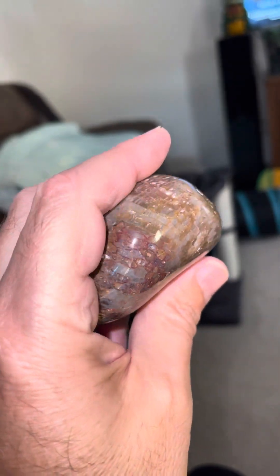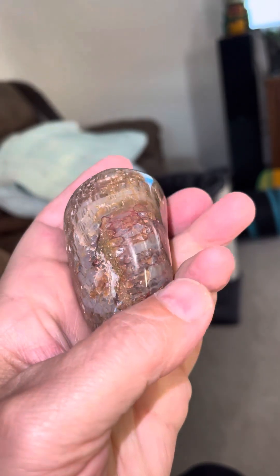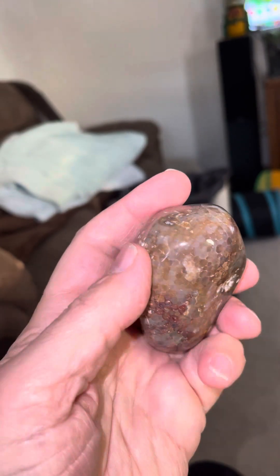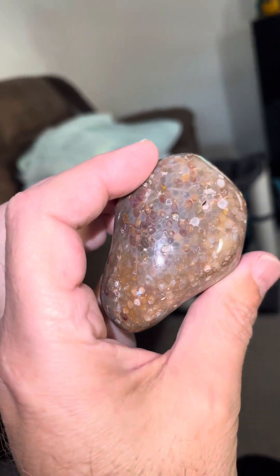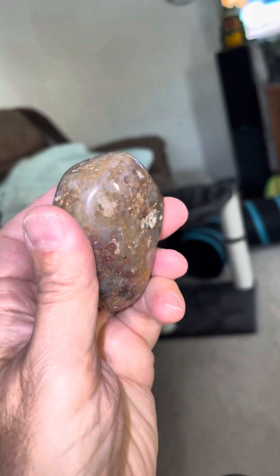A lot of reds in this too. I never saw a coral fossil with all this red in it. A little bit of yellow and orange down there. I'm really surprised at this rock. That's all I got for now. Thanks for watching. Like and subscribe.